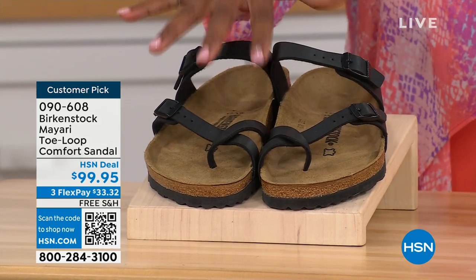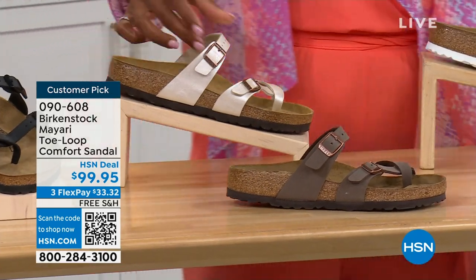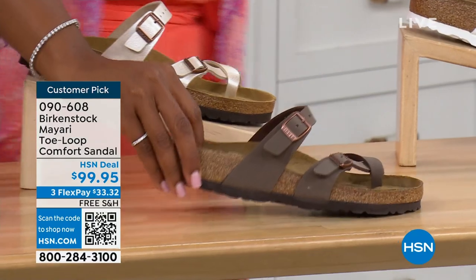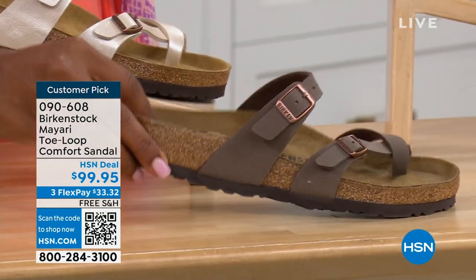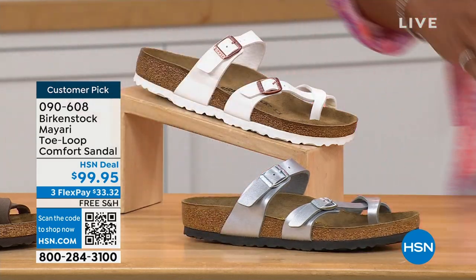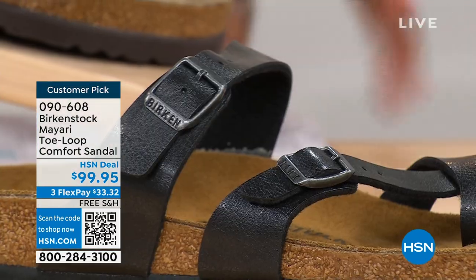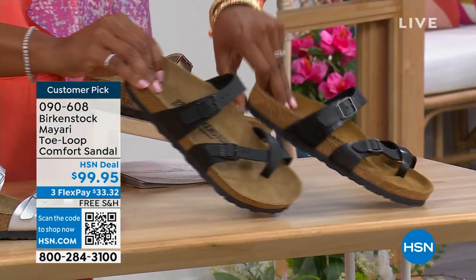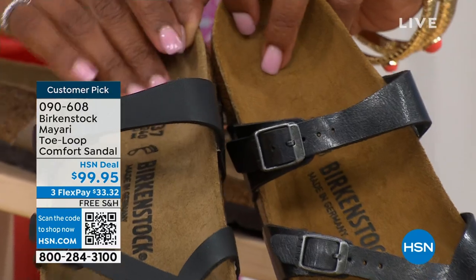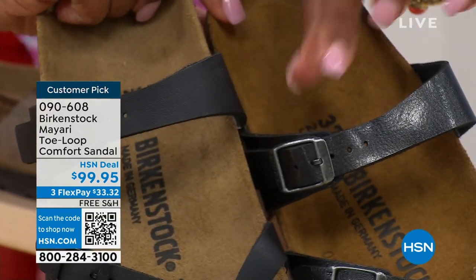We've got the Mayari in black — a nice matte flat black. This one is called Antique, a pearlized creamy color. We also have it in Mocha. We have White, Silver, and Graceful Taupe. This one is called Licorice. Let me pull the black and the licorice right next to each other so you can see the difference — black is a matte black, licorice is shiny. You'll also notice that the footbeds are different colors as well. If you want matte, go black; if you want a little sheen, go licorice.